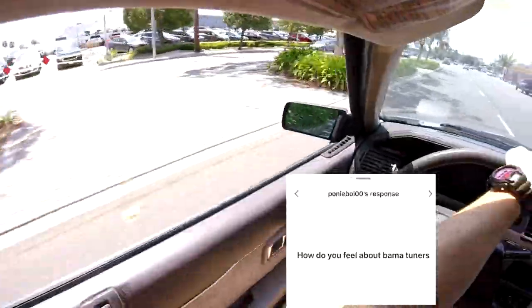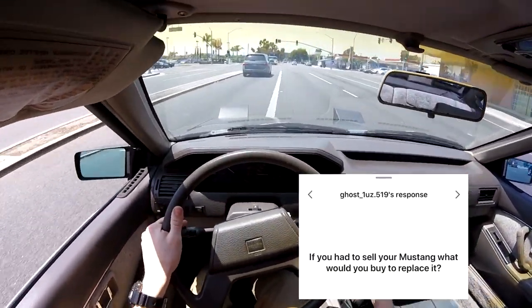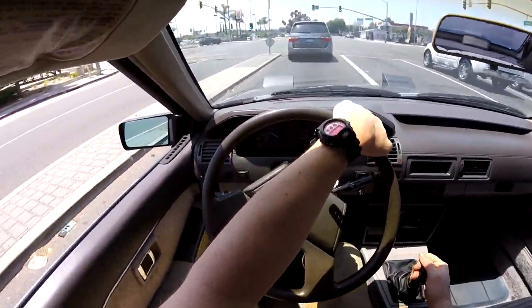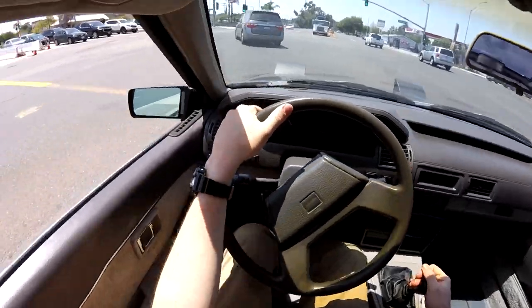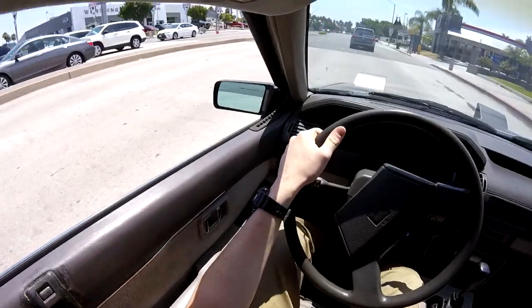How do you feel about Bama tuners? I've never used one, so no comments. If you had to sell your Mustang, what would you buy to replace it? I would probably buy a Corvette — either a C6 or a C5Z. Corvettes are just really nice cars all around.